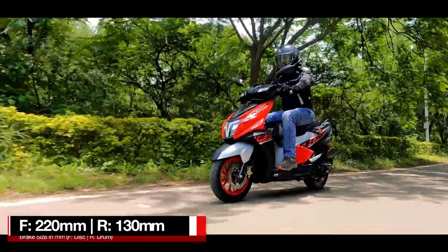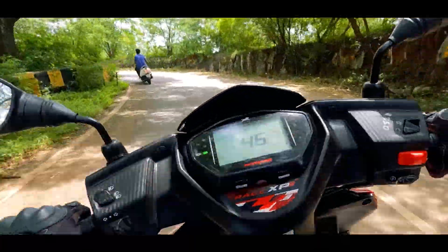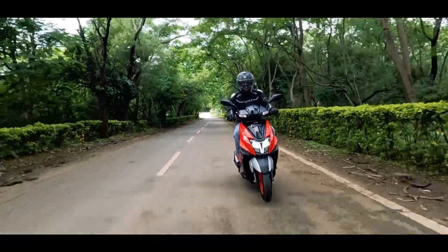The brakes are also very good, especially the front disc — it offers good bite and feedback. The rear one also works well. It has good stopping power, and with that, the thick tyres provide superior grip.